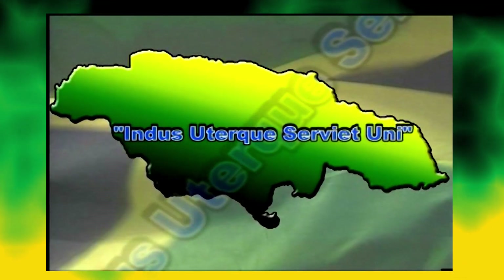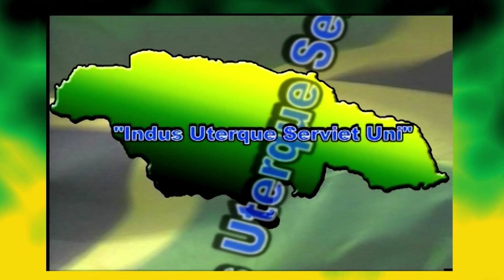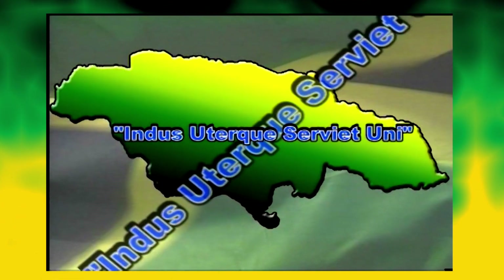The original Latin motto, Indus Uterque Serviet Uni, has been changed to mean in English: out of many, one people.